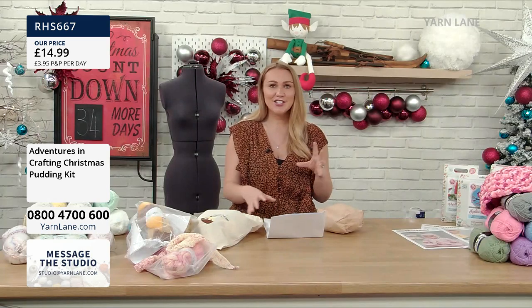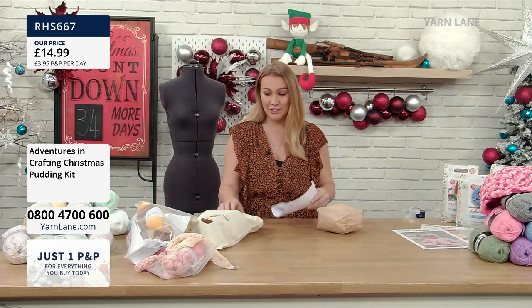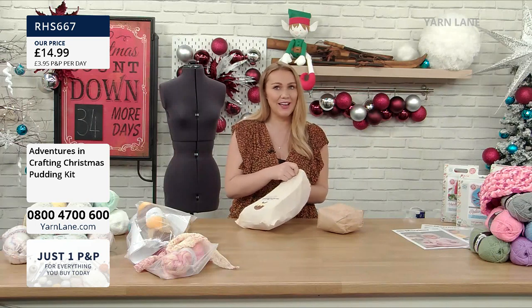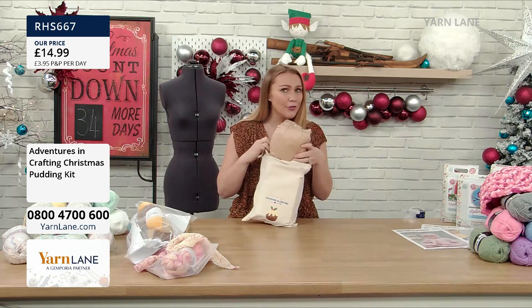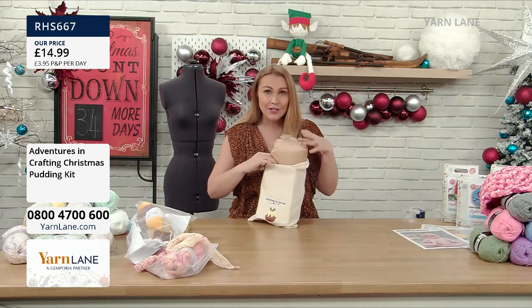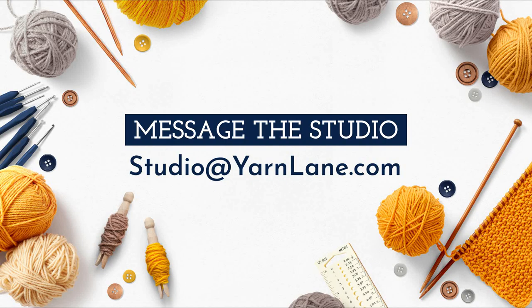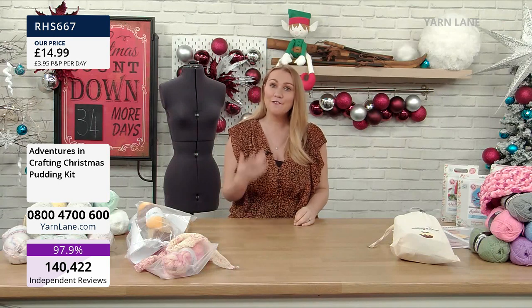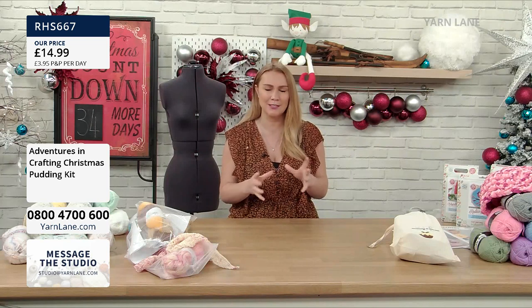Rebecca Reid has had so much fun scouring the country finding all these independent businesses. We've got loads of plans coming up. Yarn Lane has only been going three weeks - if you've got any suggestions or know anyone interested in coming on the show, we'd love to hear from you. Let us know what you've been making over lockdown at studio@yarnlane.com. Join Yarn Lane Fans on Facebook - it's already got a great community.